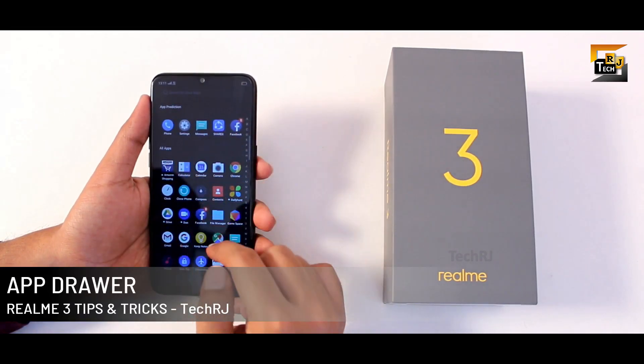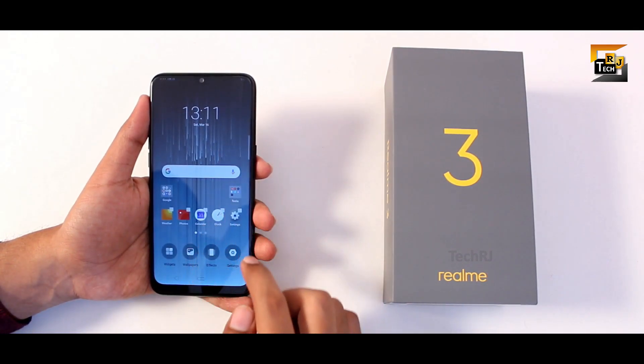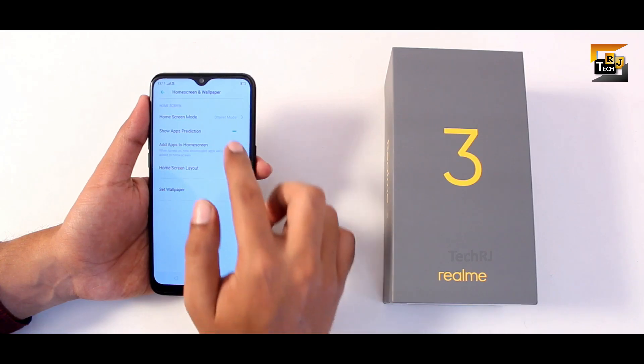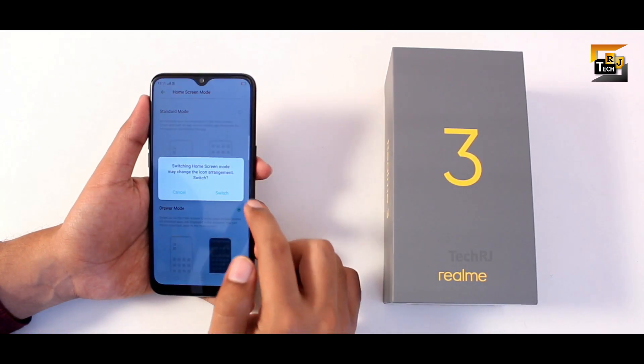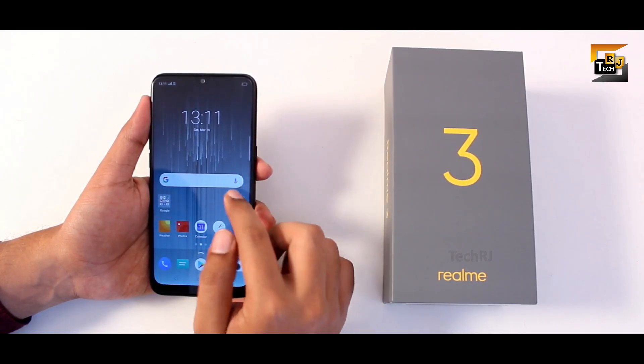ColorOS 6 also brings an app drawer in your smartphone, which is enabled by default. To disable this, you need to long tap on the home screen, select settings, go to home screen mode, and select standard. Confirm by pressing the switch button, which will bring all your applications to the home screen, disabling the drawer.